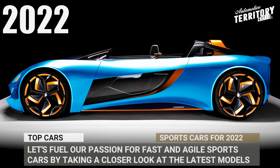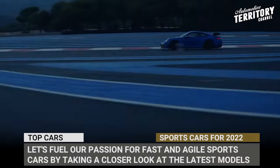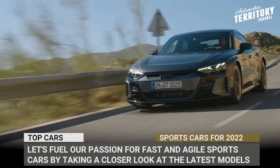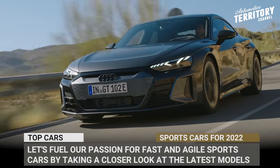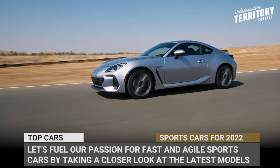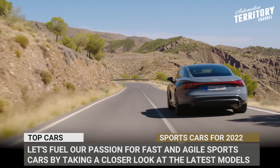In day-to-day life we are all creeping in slow traffic, but the racer living inside of every driver is never asleep. So let's feed our passion for fast and agile sports cars by taking a closer look at the latest 2022 performance models from all over the globe.